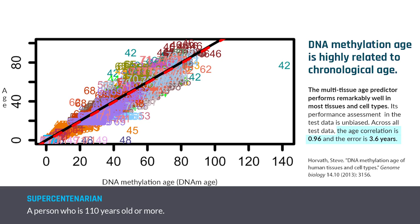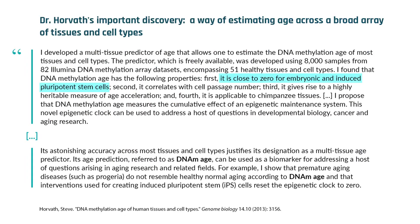If somebody provides, for example, DNA from blood, or DNA from neurons, or DNA extracted from saliva or urine, I can very accurately estimate their chronological age — how old they are in years.